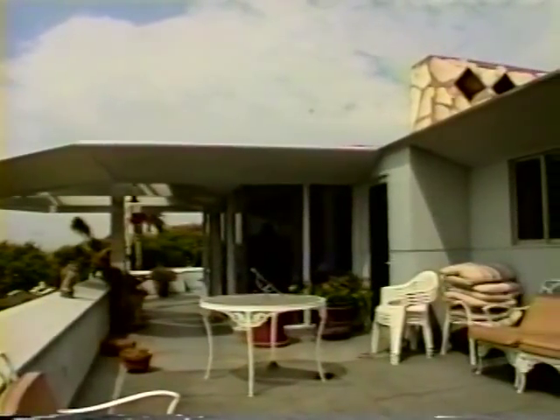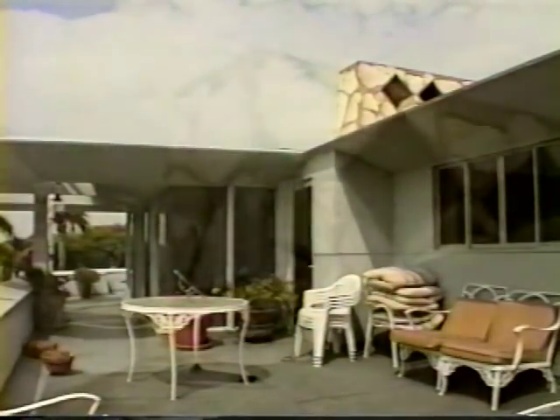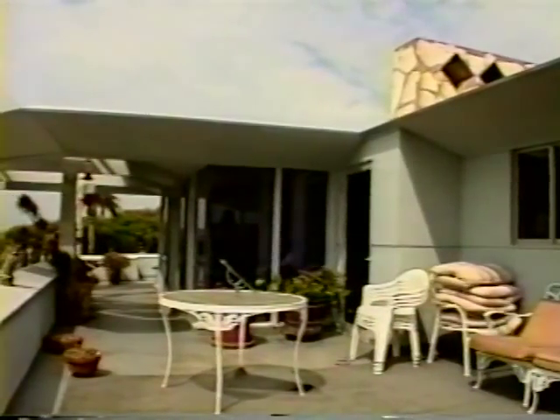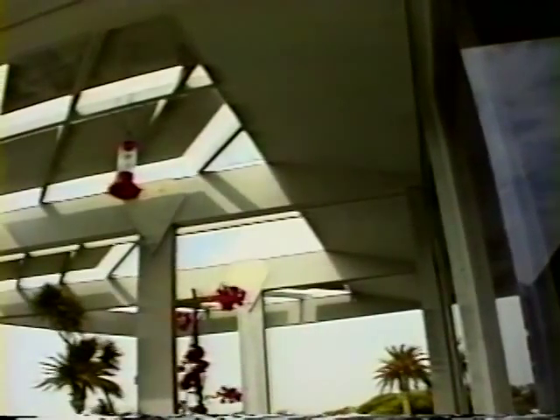Do you remember anything about the original concept of the house and how it came into being? Well, I don't know a lot about that because when I came to work with my father on this, they had finished the working drawings and were beginning construction.